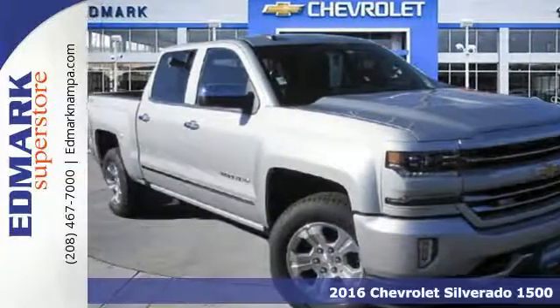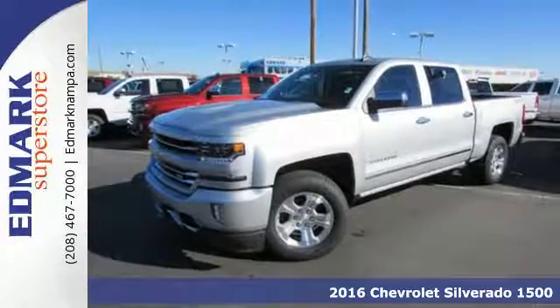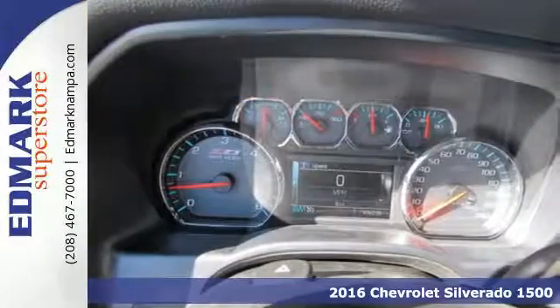It's a 2016 Chevrolet Silverado 1500. The most reliable, rugged, and safest member of your work crew is this Silverado 1500.